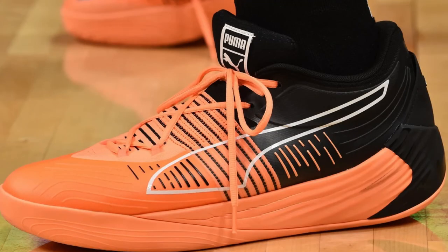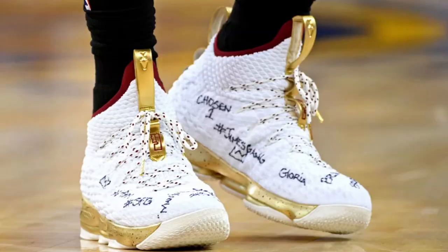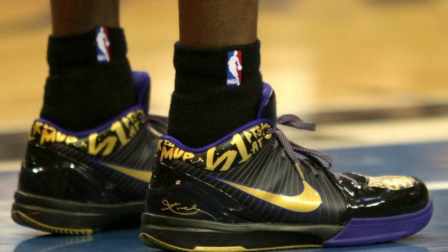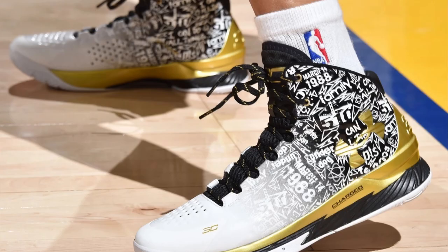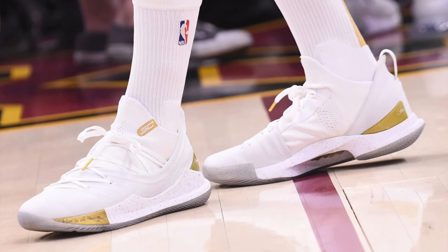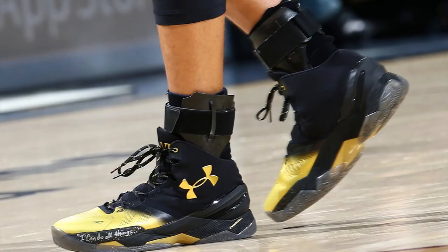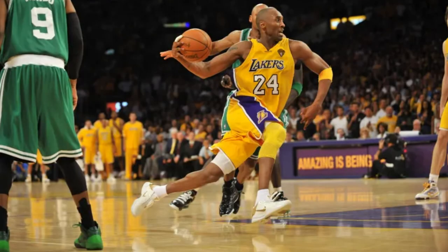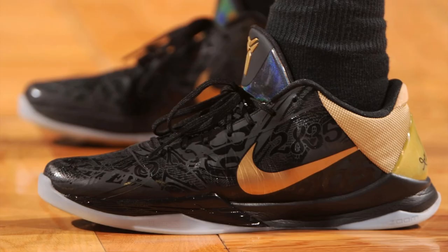Nowadays, with the league allowing players to wear sneakers of whichever color theme, we do see a good variety of colorways during the Finals. Unlike previously — from my memory over the last decade — the typical colorway would be a white or black with touches of gold to symbolize the trophy, or it would just be the colors that match the jerseys. The Kobe 5s during the 2010 Finals against the Celtics, those are sick. So this year in 2022, we got a pretty good mix and let's take a look.